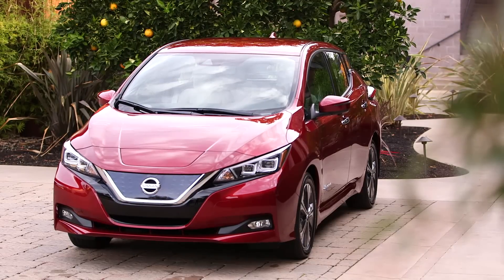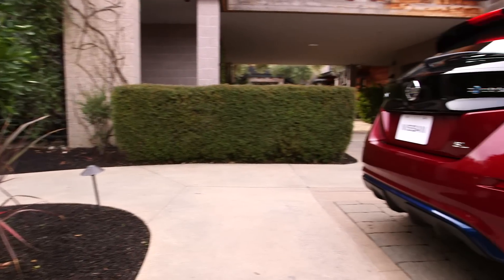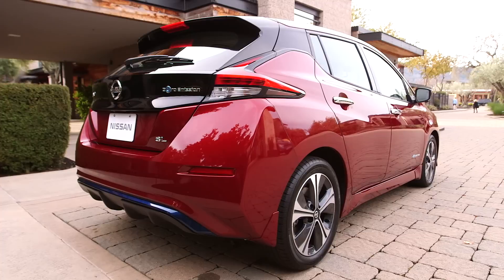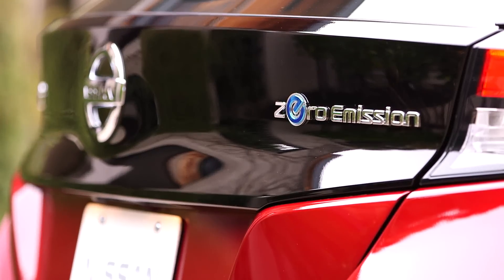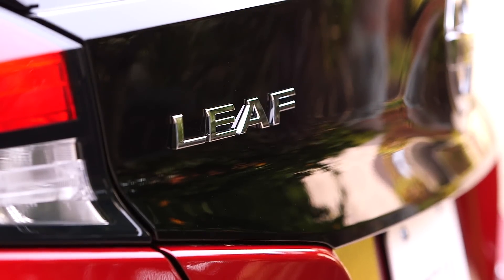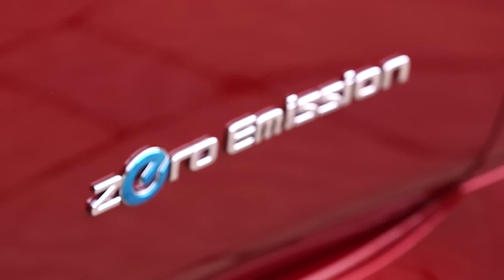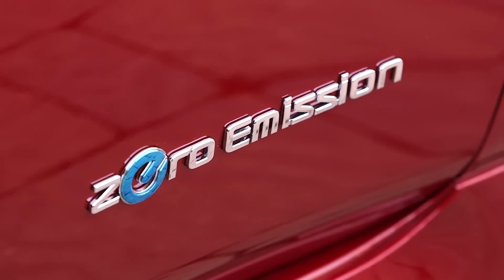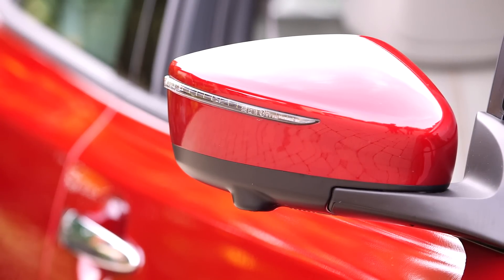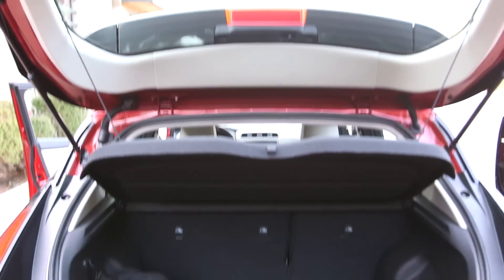The range is 226 miles or 364 kilometers. The motor is a 160 kilowatt motor. They don't say the horsepower specifically, but based on the math I think it'll be around 213. Torque is 250 pound-feet. For 0 to 60, they don't say this either, but you can guesstimate it's going to be about 6.3 seconds. So though not incredibly quick, it is an improvement on the current generation they are selling at the dealerships.